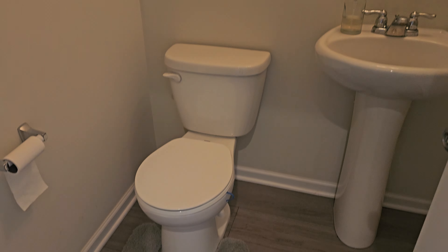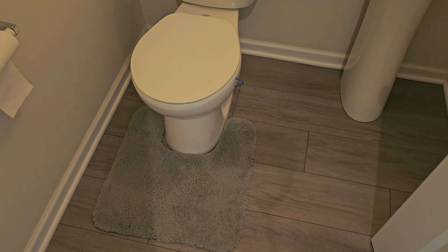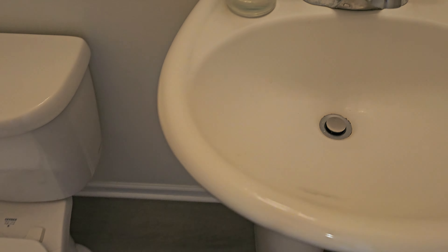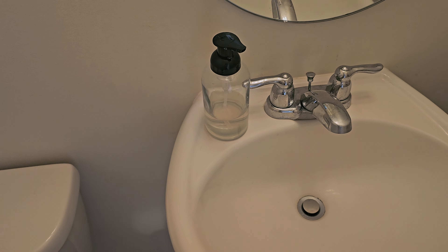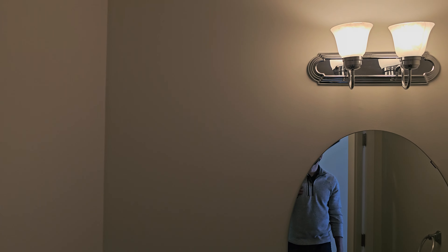Straight off to our left here is a powder room. Pretty standard here, nothing too crazy. Flooring looks good, no signs of moisture or leaking or anything there. You can definitely see it's been used a little bit — might want to update that eventually — but everything's still on point, nothing too crazy to worry about.